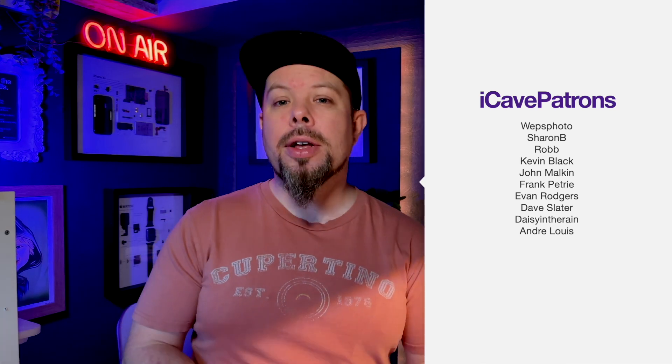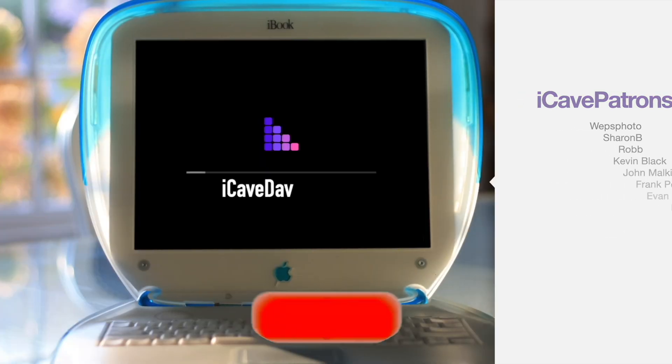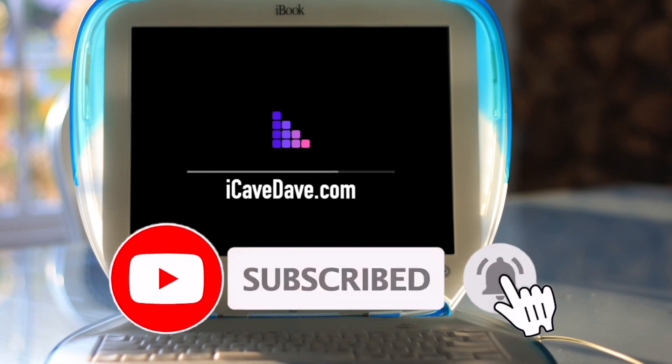That's it for this video, guys. Don't forget the live show tomorrow night. Thank you so much for watching, and thank you to all the Patreons for your support — you can join them at iCaveDave.com/Patreon. Want the latest Apple news, leaks and rumours? Subscribe and ring the bell.